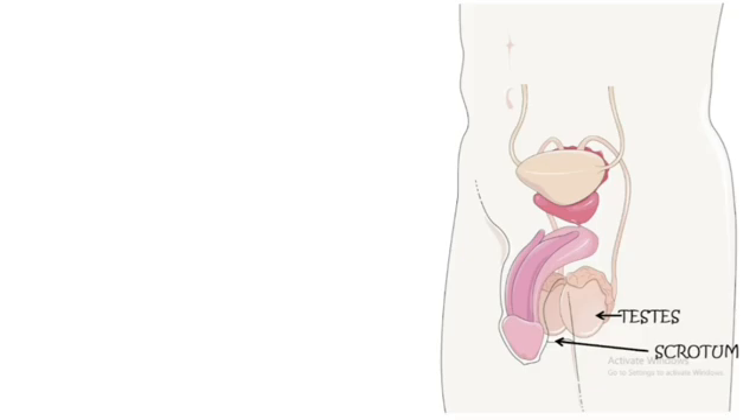Next is the testes — the most important part of the male reproductive system. The testes create sperms and also produce the hormone testosterone. The sperms get formed due to the function of the testes, and once created, they get stored in a structure called the epididymis.